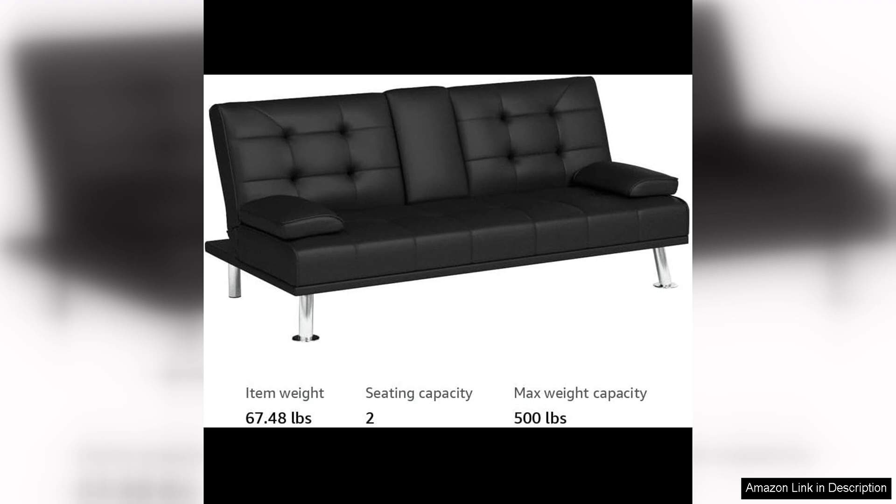Overall, the Flammaker Futon Sofa Bed Modern Folding Futon Set is a practical and stylish piece of furniture that offers comfort, versatility, and space-saving design. Whether you need an extra sleeping space for guests or a comfortable spot to relax, this futon sofa bed is a great choice that won't disappoint.